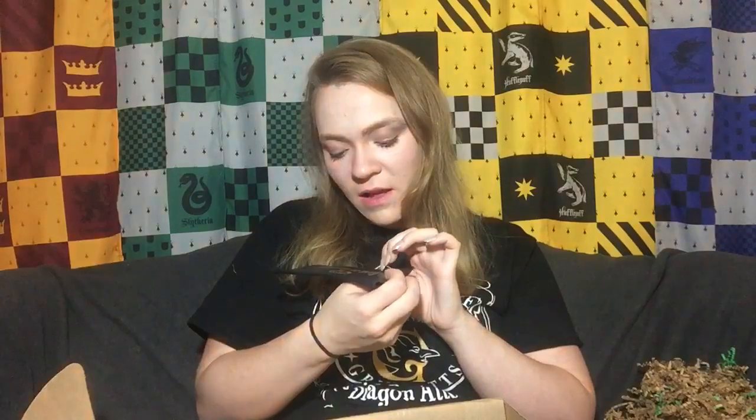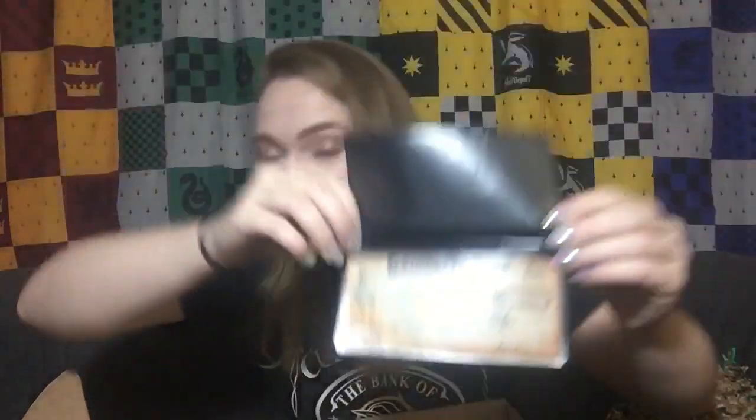This says the Bank of Gringotts and inside it has like a little Gringotts check — it's adorable. This is obviously a checkbook cover, which is so cool. That has never been in a box I have ever received. It's a really nice vinyl so it's probably going to last you a long time. I'm really surprised by this because not many boxes have something like this — it's kind of like getting a small wallet or card holder. You get really unconventional Harry Potter themed items in here, which is always appreciated a lot.